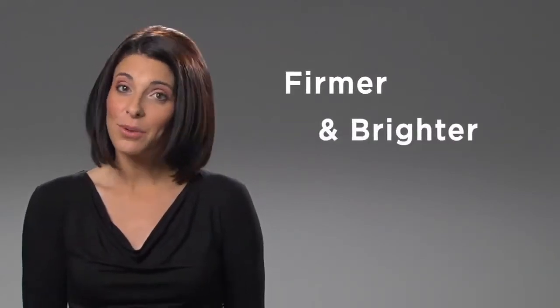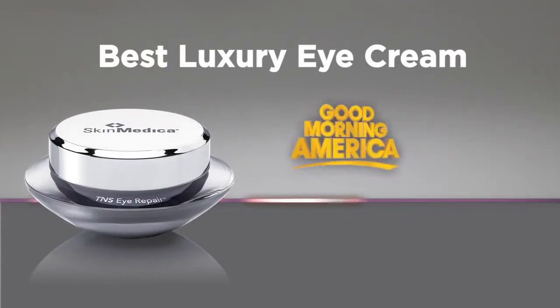We all want the skin around our eyes to be firmer and appear brighter with fewer imperfections. TNS Eye Repair delivers. I'm not the only one saying that — it was voted best luxury eye cream by Good Morning America.